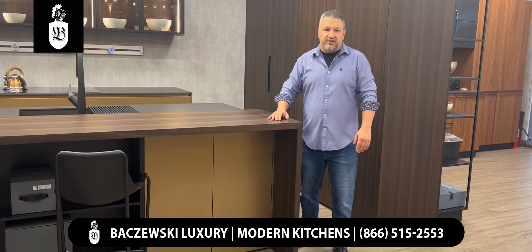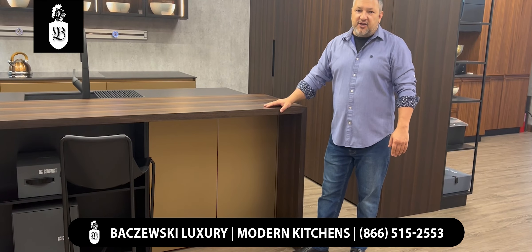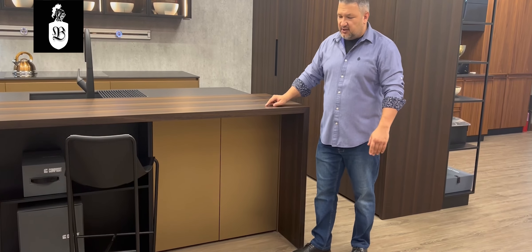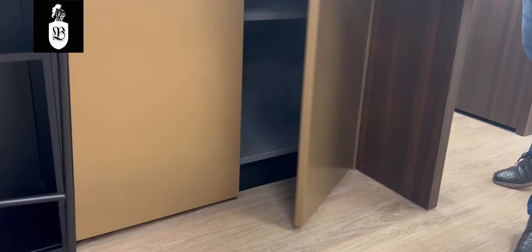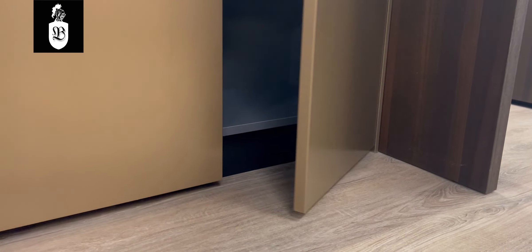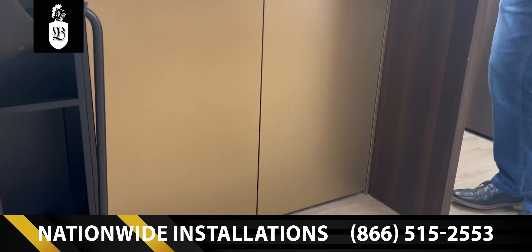Hello, this is Gregory with Bachevsky Luxury. Today I'm going to talk about our Lanier HD — this is a special collection. Lanier HD means it has a reduced toe kick; it's only one inch off the ground, as you can see on the bottom. There is a toe kick, but it's hidden behind the door. It's just a newer trend coming out of Italy.